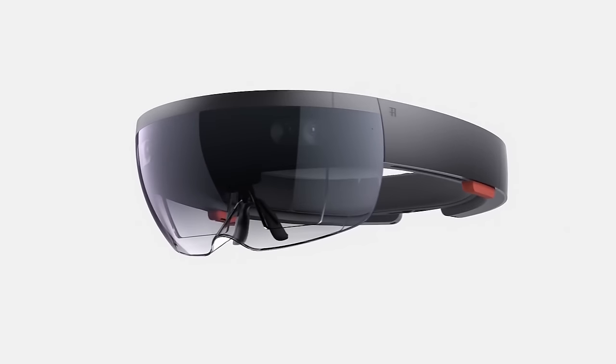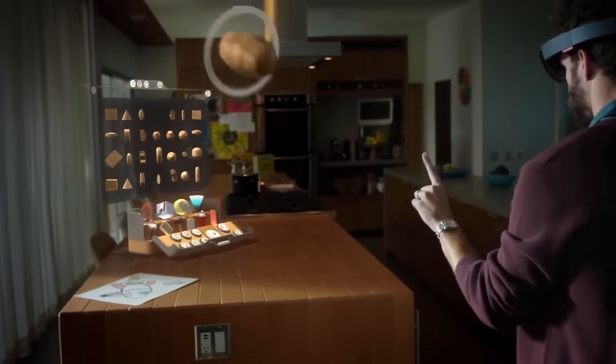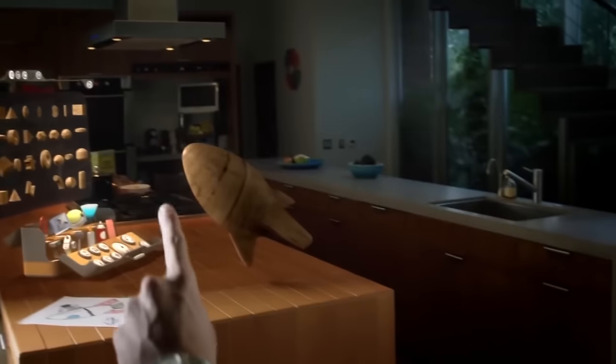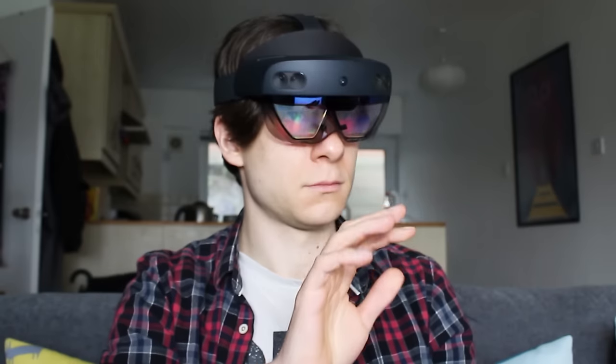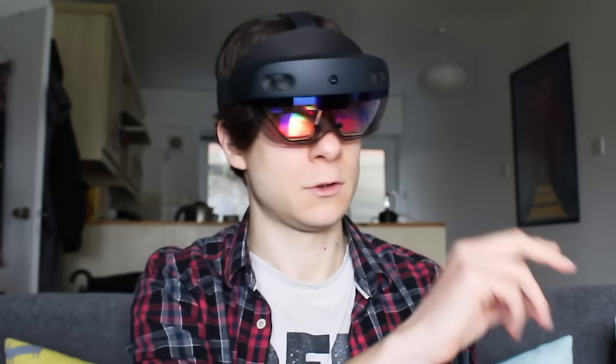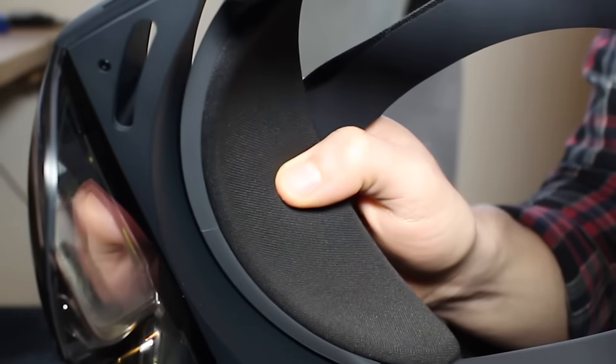Anyone that wore the original HoloLens for more than a minute knew just how uncomfortable the thing could be. It was heavy, bulky, and it pinched my nose, making it hard to have on for a long time. Improving comfort was of huge importance to Microsoft for its follow-up, and I have to say they pulled it off. HoloLens 2 weighs 566 grams, which is almost exactly the same weight as the original Oculus Quest and about 70 grams heavier than Quest 2. However, by storing the compute at the back of the device alongside the dial for the head strap, HoloLens 2 feels much more comfortable than pretty much any other VR headset I've used. A brow pad perfectly cushions the device on my forehead, leaving enough space that it doesn't really even rest on my nose at all.